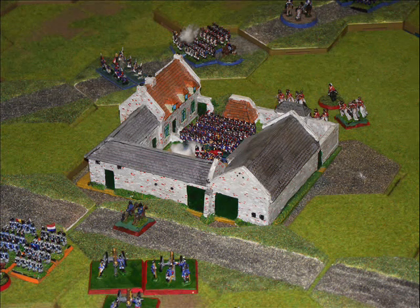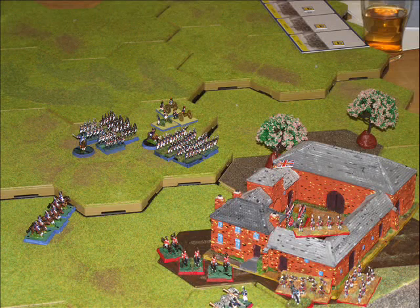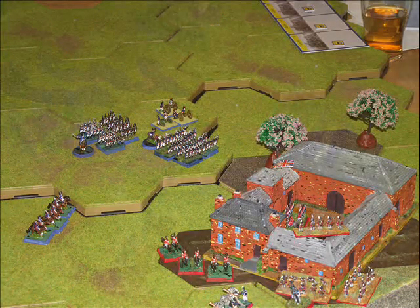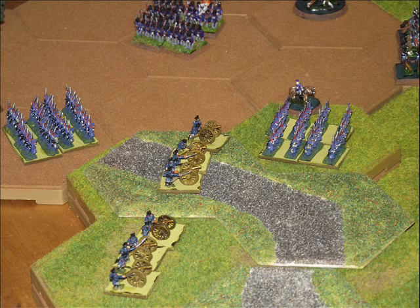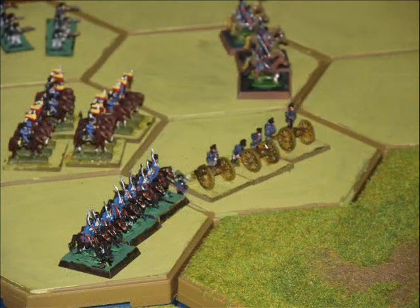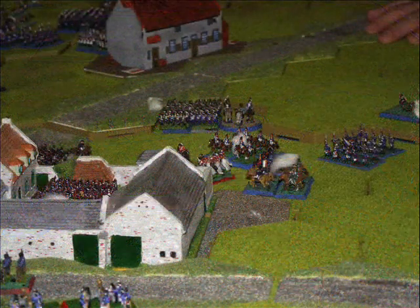The French do actually manage to break into La Haye Sainte and take the farmhouse, and they begin to press towards Hougamont as well in an attempt to win the battle in the last couple of game turns. The French now bring up just about everything they can, and here we see the Prussians beginning to come into action on the Allied left flank, with some units moving into position. The French throw everything they've got at Hougamont in an attempt to take the chateau and win the game.